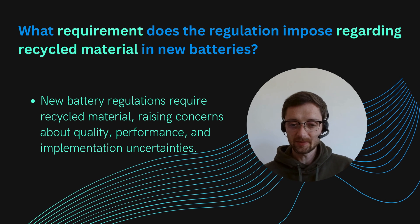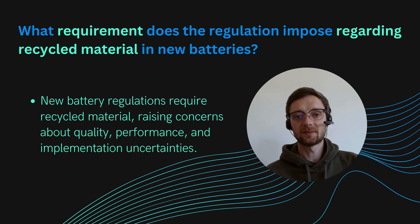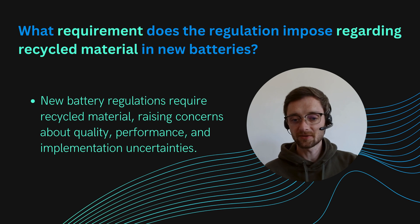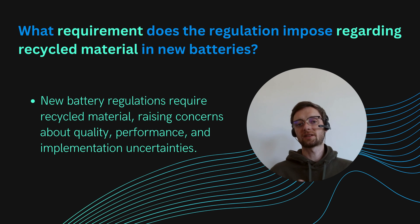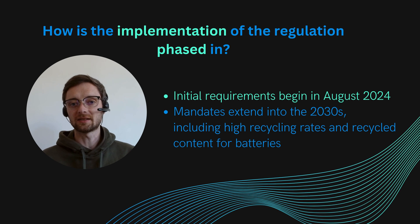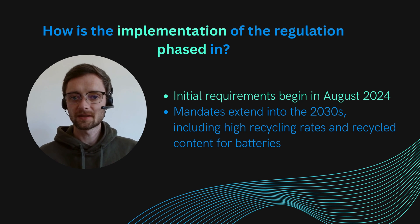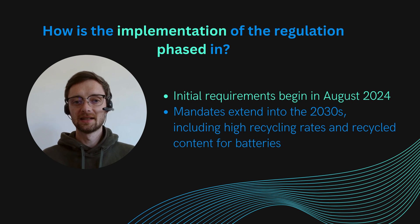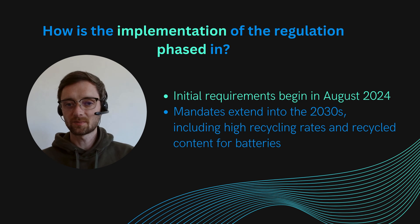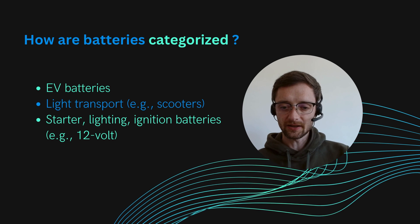Beside the battery passport there are also labeling requirements and CE marking — a conformity declaration that is completely new. Before, EV batteries didn't need a CE marking in Europe, but now that comes into place, with a lot of requirements following from it. The next big requirement is that new batteries need to contain recycled material inside, which is quite significant, especially considering that other regions of the world may not have this requirement. Whether batteries with recycled content will be inferior or make no difference is still completely open.